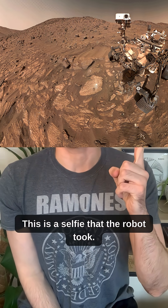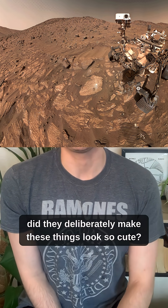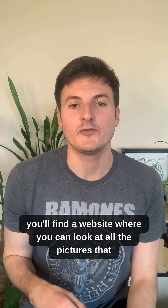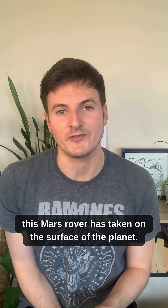This is a selfie that the robot took, and I want to know — do they deliberately make these things look so cute? Because I think this is adorable. If you follow the links in my description, you'll find a website where you can look at all the pictures that this Mars rover has taken on the surface of the planet.